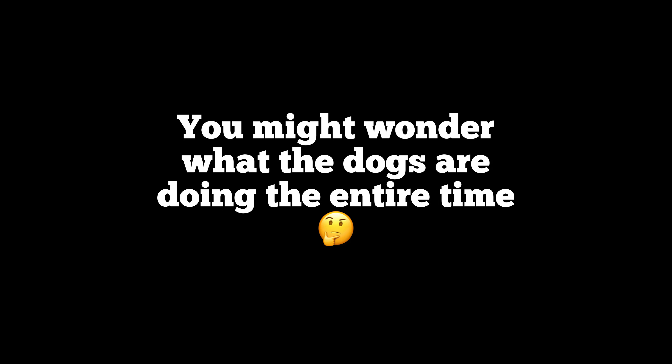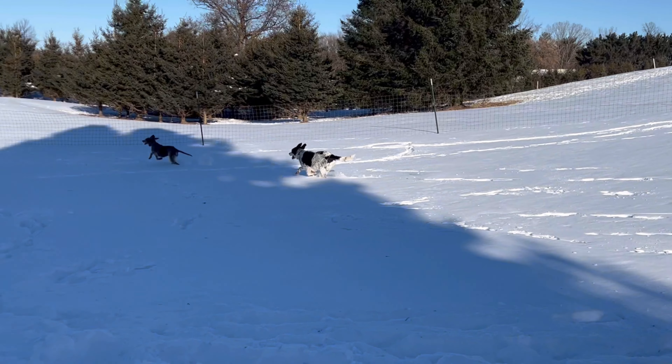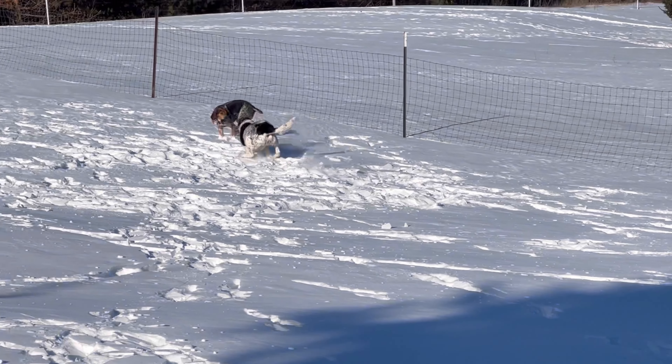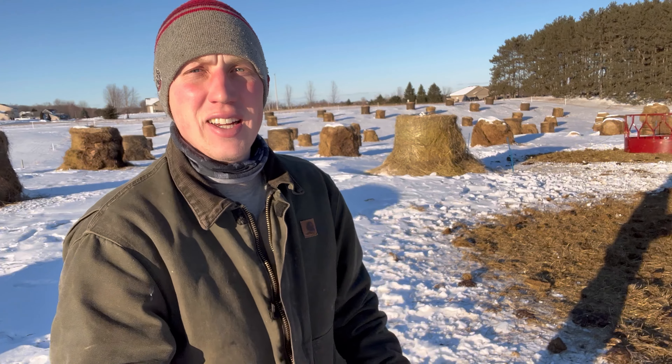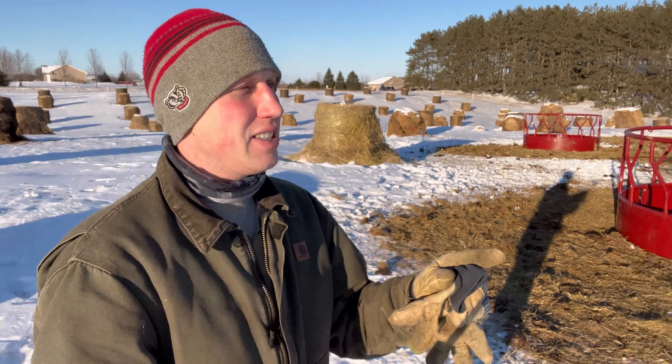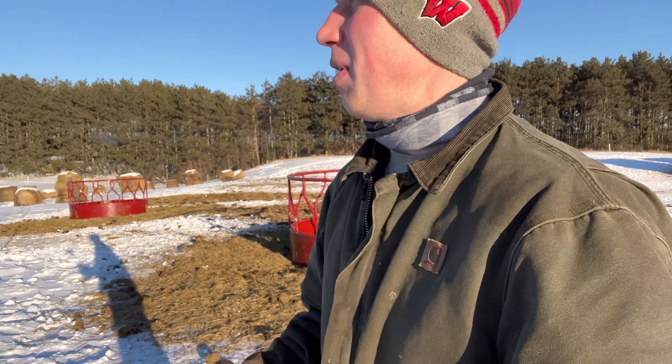You might wonder what the dogs are doing the entire time. Well, it turns out they just play tag and chase each other around, which is pretty convenient — they wear each other out. Or they're making snow dog angels. It works out nice now that I got the beef cattle up by the barn in the windbreak area. So now I can switch the round bale feeders — as you can see, they're empty. I'll be able to move the wire and put the round bale feeders over the new bales without the cattle trying to get across into all the other bales. So it actually works out good.